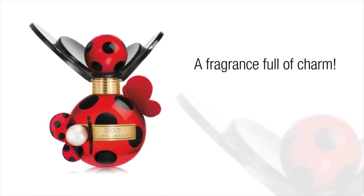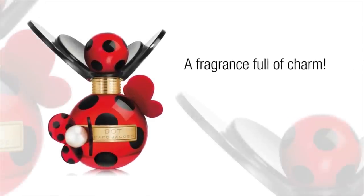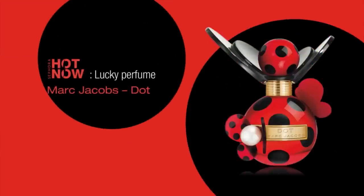A euphoric fragrance mingling notes of red berry, honeysuckle and orange blossom, Dot is a luxurious floral cocktail with a touch of timeless sophistication — a fragrance bursting with charm.